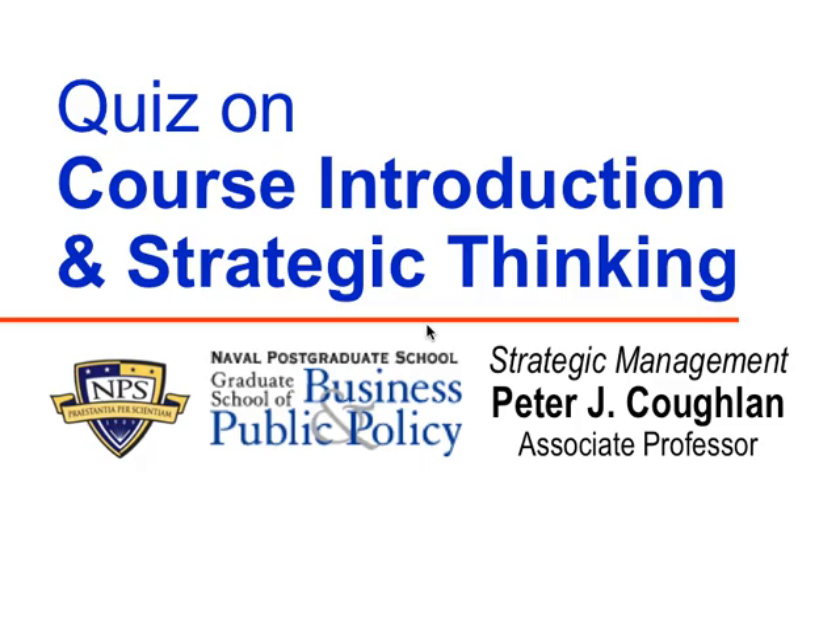Hello. This is the review lecture on the first module quiz of the strategic management course. This is the summary of the results on the quiz on the course introduction and strategic thinking module, as well as a discussion of the questions on that quiz that seemed to cause the most difficulty or presented a challenge to the most students.